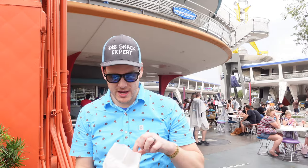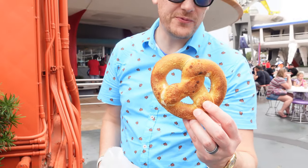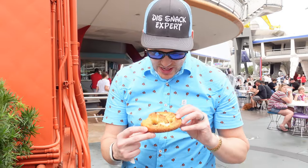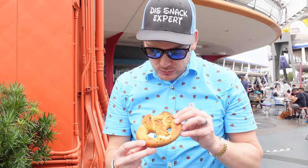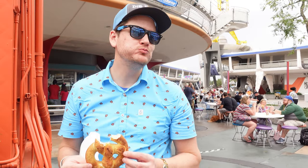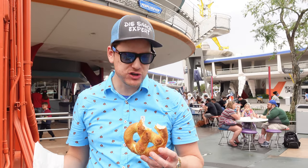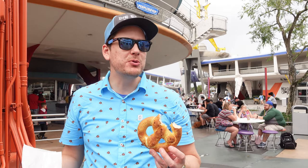Outside of the Lunching Pad, I got the sweet cream cheese filled pretzel, which looks like it has a bunch of seasoning on the outside. It's a sweet cream cheese. I'm not going to lie, this reminds me exactly of the Wawa pretzels that you get under the heat lamps right by the registers. It's a delicious Wawa pretzel.